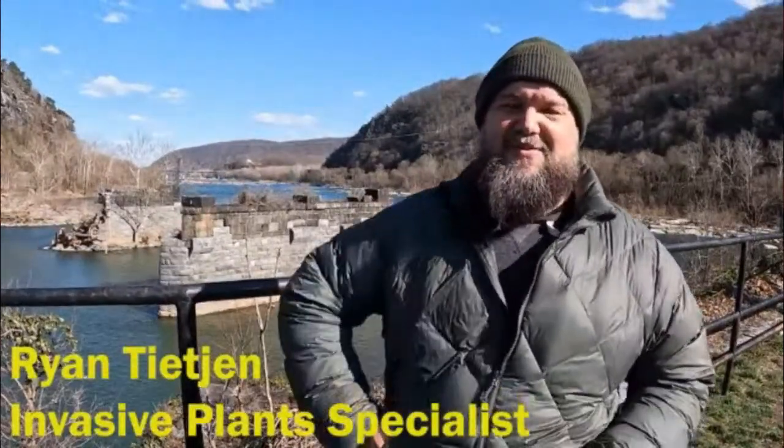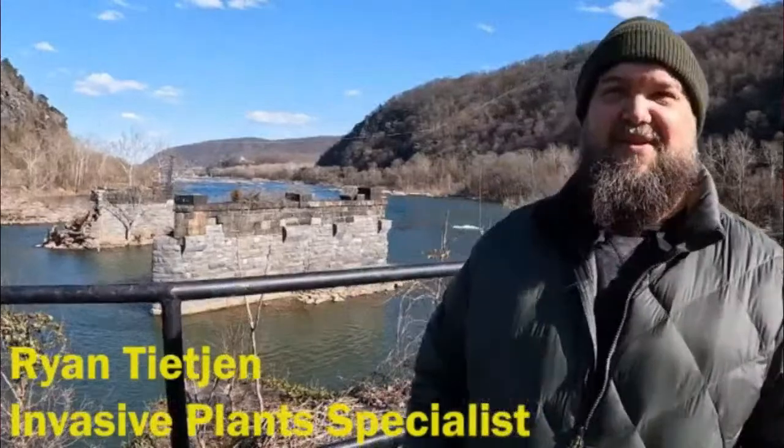My name is Ryan. I work for the Bureau of Land Management, a federal agency within the Department of the Interior. Before that, I was at the Exotic Plant Management Team for the National Park Service. So I know a lot about all the invasive plants around the D.C. metro area. There's plenty here in Harper's Ferry, we'll see plenty at Antietam, and we'll talk a little bit about them at the National Mall.